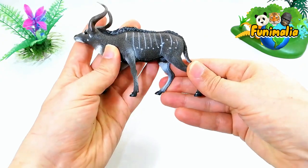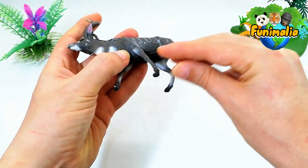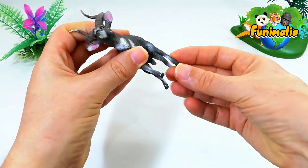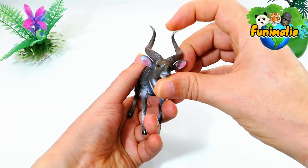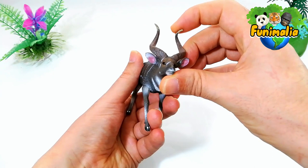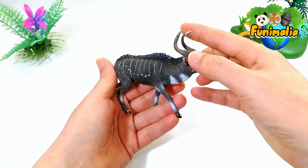It is a large antelope species that is sexually dimorphic, meaning males and females have distinct physical characteristics. Only males have large horns, while females and young males do not.